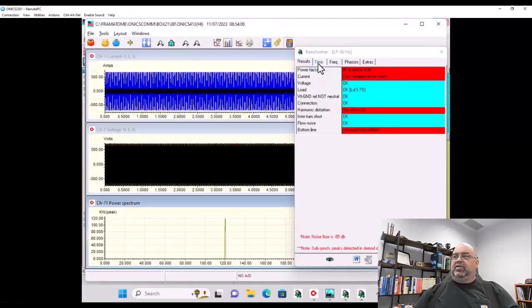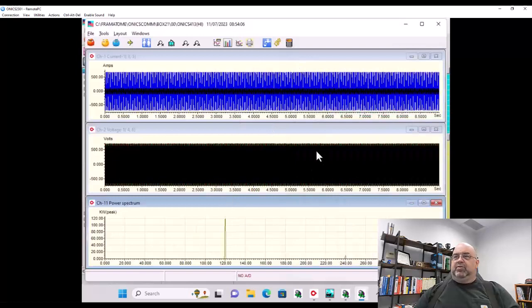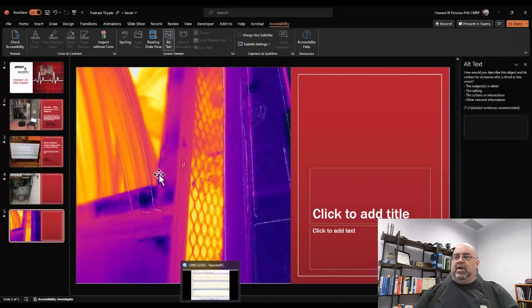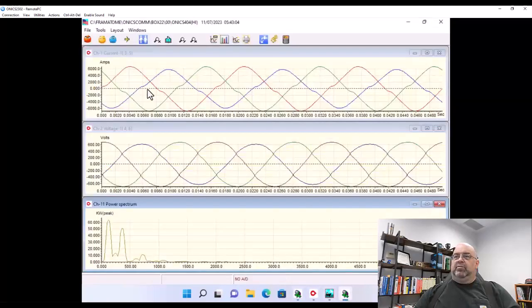These are 2,500 kVA transformers — the CTs are disconnected and the transformers are being repaired. The next one beside it looks similar and has not had that problem yet. You can see the waveform is much different — this is what we would expect to see, with small dimples indicating harmonic content, though it's not significant.